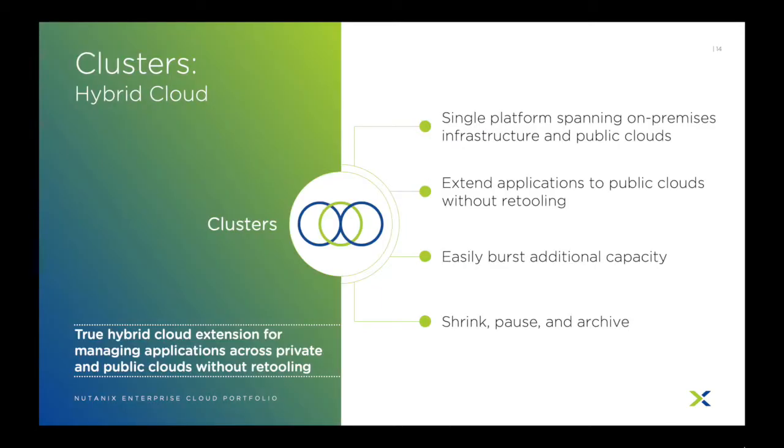Building on the hybrid cloud vision of Nutanix is Clusters, which allows clients to deploy the Nutanix Acropolis software directly and automatically onto hosts and public cloud providers. This allows organizations to leverage bursty needs of public cloud resources while still using the tools and features they already know, meaning you can take advantage of public clouds without having to rewrite applications or tool sets. Since Acropolis natively lets you shrink or expand on-premise clusters easily, cloud clusters allow you to do the same thing but with even more capabilities. You can both pause a cluster or even archive a cluster so it offloads all workloads to lower-tiered and more cost-effective storage until it is needed again.